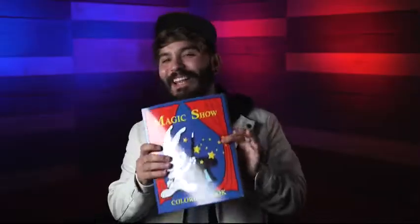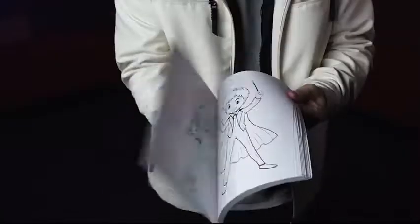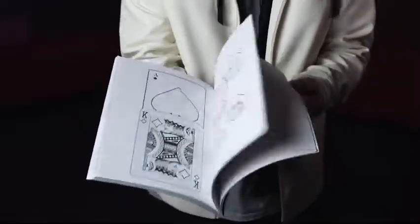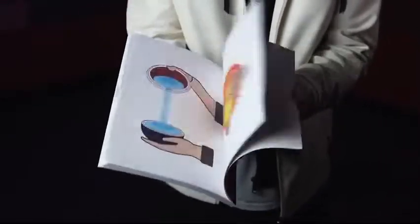Everyone has heard about the classic magic coloring book, where you show the pages fully blank, then have the lines magically appear with drawings inside, and then everything gets perfectly colored in.